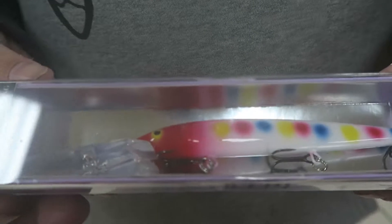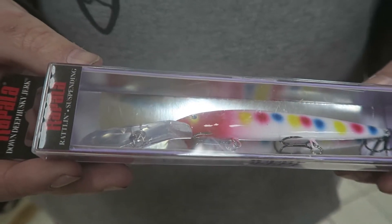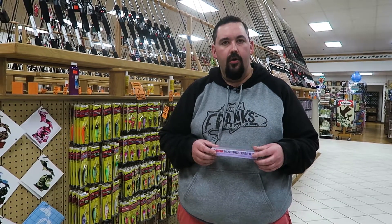Husky Jerk deep diver 12s are working really good on the Saginaw Bay right now. We've been trolling them anywhere from 10 all the way back to 25 foot behind the board, and that's been quite effective for us out there.